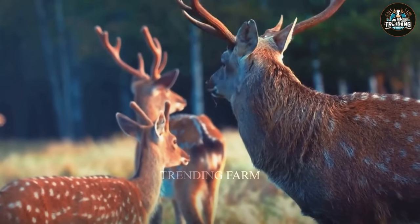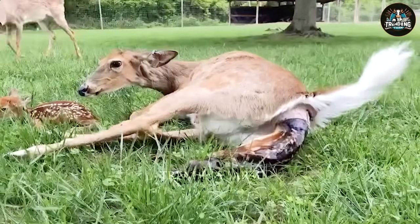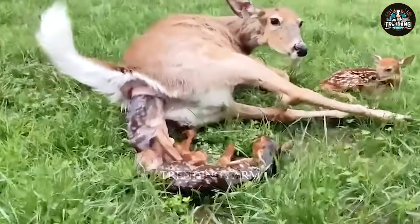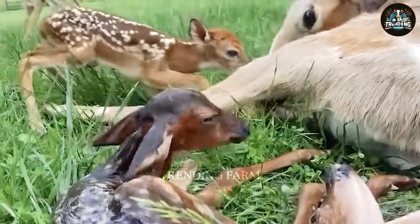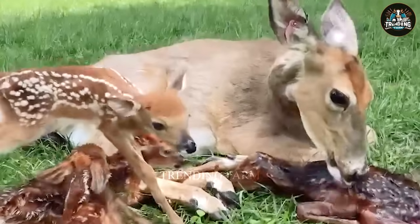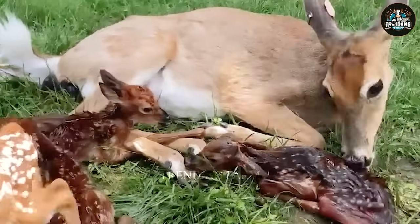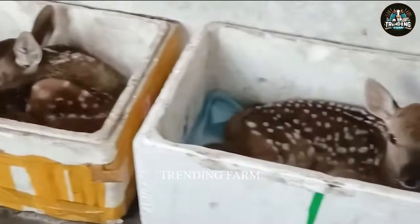Deer breed seasonally, typically in the fall. A female's estrus cycle lasts about 20 days and gestation is around 8 months. They usually give birth to one or two fawns, which the mother licks clean. Fawns drink mother's milk for about 4 months before weaning.